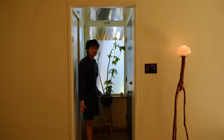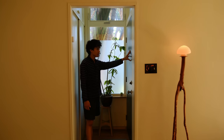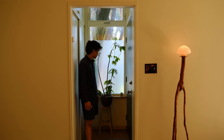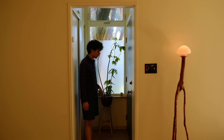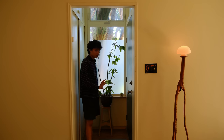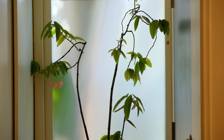I had this tall begonia that I had outside, but I repotted it into a smaller pot and put it here. This is a door, but we never use the door, so it's not really blocking anything. And if we do need access, we can still open it — it might just push up against the begonia a little bit. Not like a fire hazard blocking the door. I really like it. I think it looks cool there, and you can really see the silhouette of the begonia against the window.